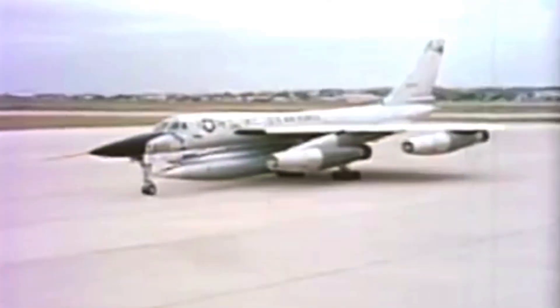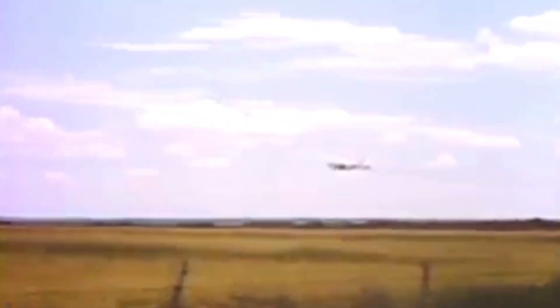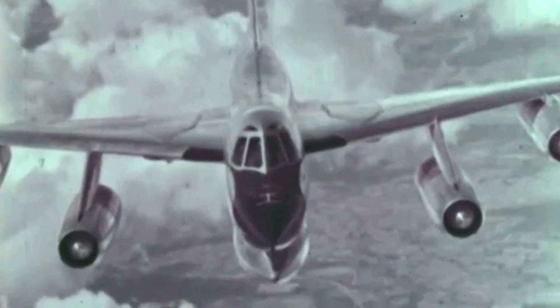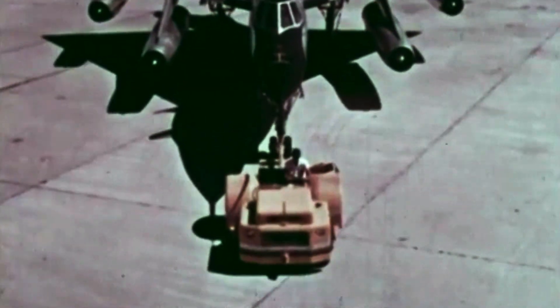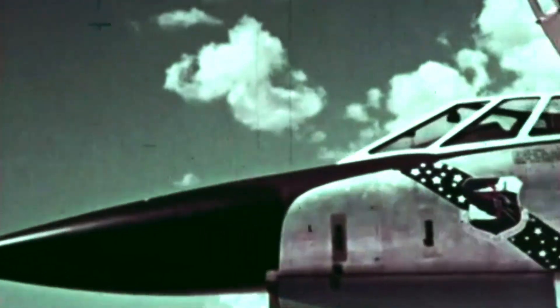The Convair B-58 Hustler was introduced in 1960. It was the first operational supersonic bomber jet, capable of hitting Mach 2. The aircraft was built to fly into the Soviet Union and China's boundaries, where it would deliver massive nuclear payloads at speeds and altitudes that enemy surface-to-air missiles wouldn't be able to reach.